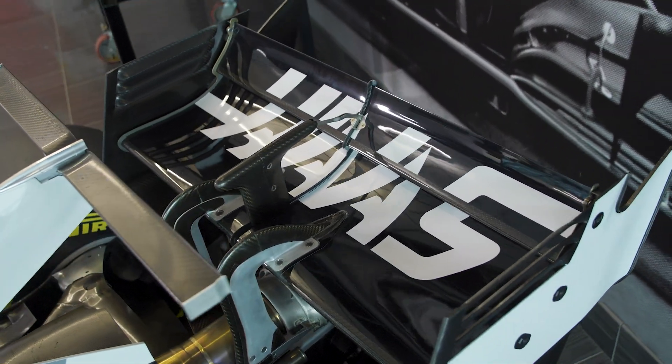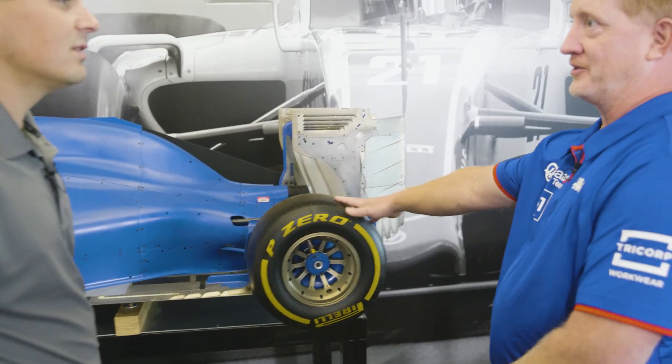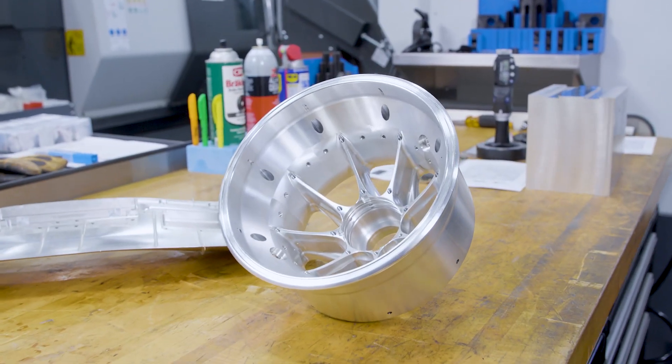And you guys actually make a wheel too, right? Yes, for the scaled-down model. You're going to have to show me that part — it sounded really cool.